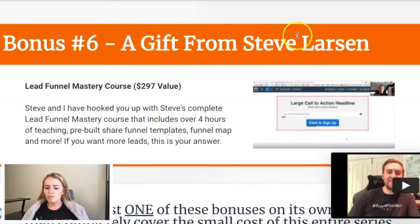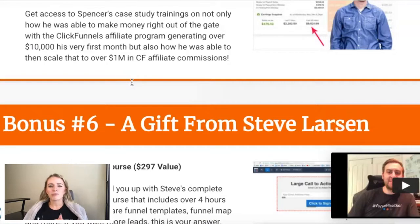Bonus number six is a gift from Steve Larson — Lead Funnel Mastery Course, $297 value. Steve has hooked you up with his Complete Lead Funnel Mastery Course that includes over four hours of teaching, pre-built share funnel templates, funnel maps, and more. If you want more leads, this is your answer. It's just building that irresistible offer that makes people go, 'Wait, seriously? Am I getting this?' Grant is really utilizing that hook-story-offer principle — great hooks throughout the sales page, told his story, connected with us, and built an incredible irresistible offer.